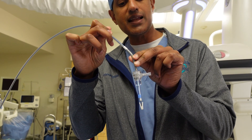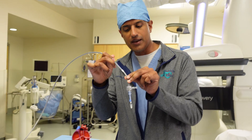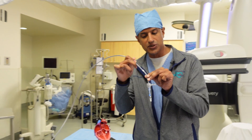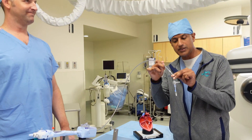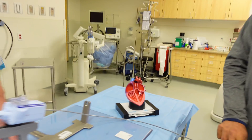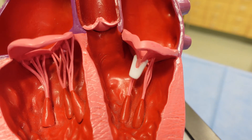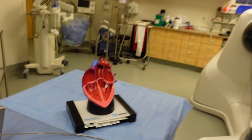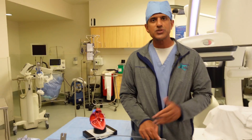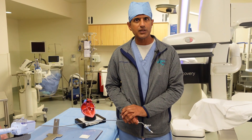What this does is it actually cinches up the leaflets of the mitral valve. And if we are happy with how this looks and we see the reduction of the leaking, this is how the device looks in its final deployment. And now we'd like to refer you to one of our videos to show you more information about MitraClip.